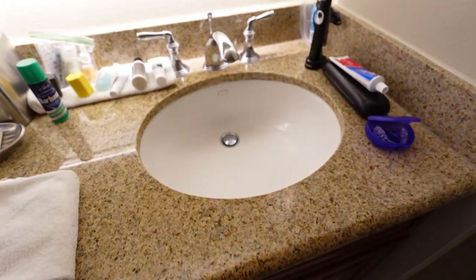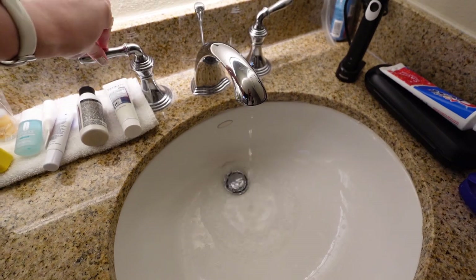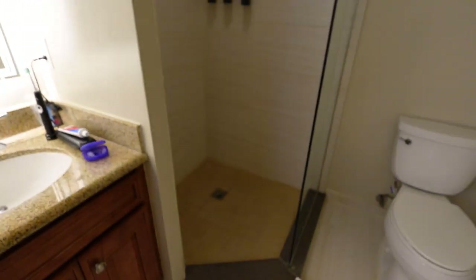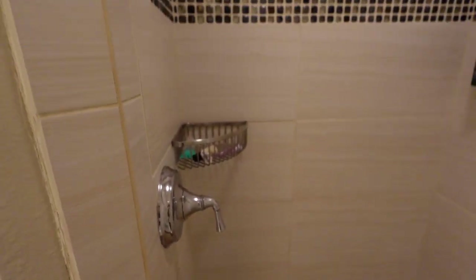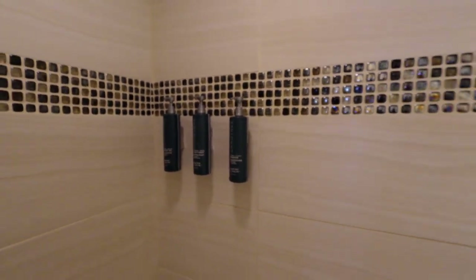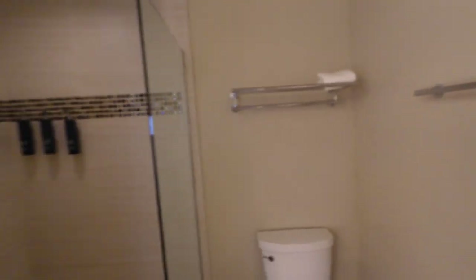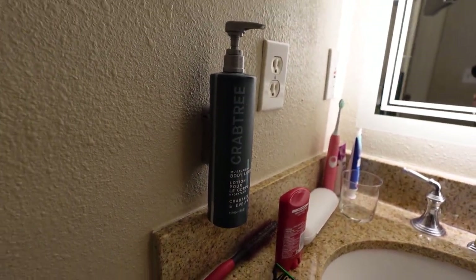We are on the top floor of this building — it is only the sixth floor, but the water pressure is fantastic. The temperature has also been really great. We've got this interesting sort of open concept shower, but it works really well. There's one little shelf. Here's the shower, and then you get Crabtree & Evelyn conditioner, shampoo, and body gel. Here's your toilet. We were given two full sets of towels. There is also a wall-mounted Crabtree & Evelyn body lotion here.